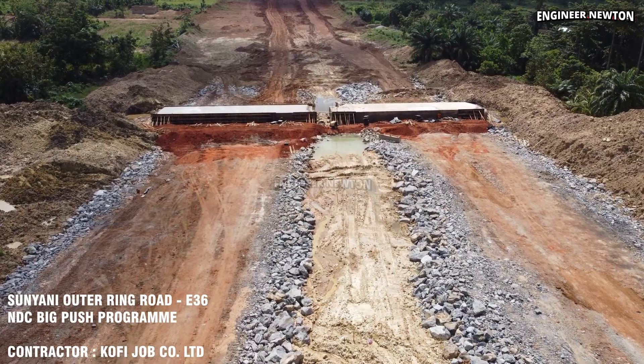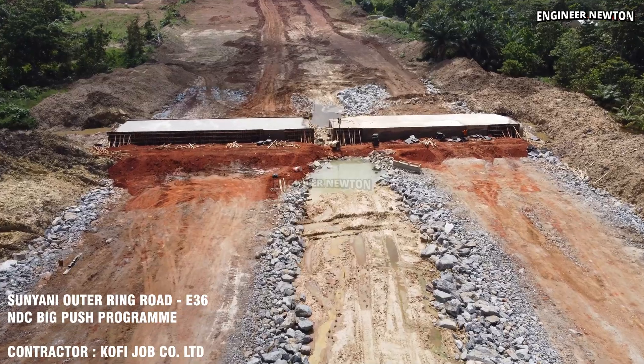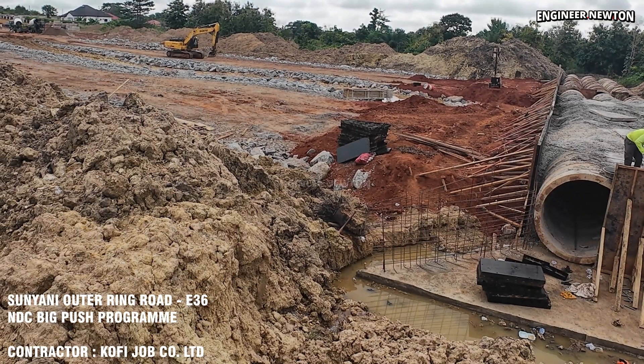This episode highlights the scale of drainage infrastructure being installed to support the upcoming highway sessions, preventing flood and ensuring long-term stability of the Altaring Road. Thank you.